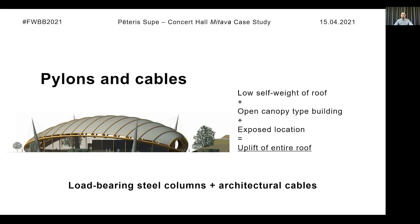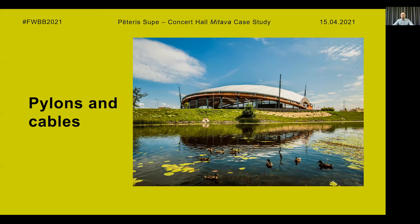So instead, load-bearing steel columns are used, as load-bearing timber columns are not allowed according to local fire regulations. The cables from the pylons are still kept as an architectural element, as per the preferences of the architect, since they were presented in the original concept. But as you can see here, they are no longer load-bearing cables — they serve only an architectural purpose.